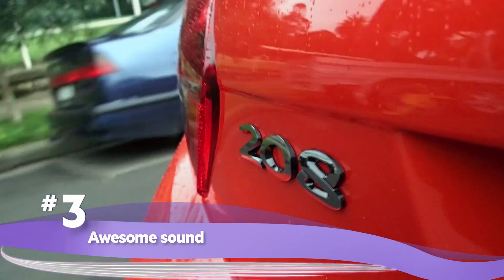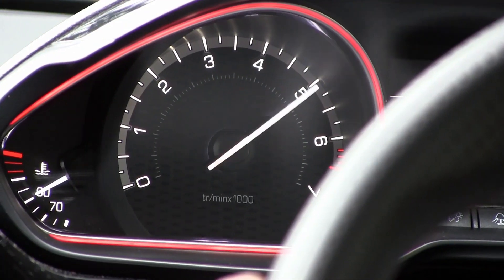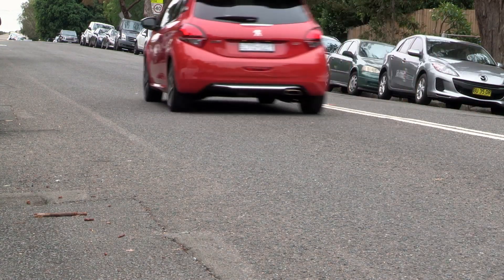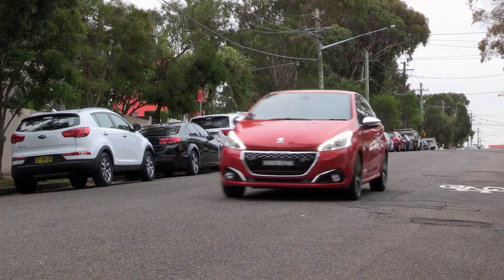Awesome sound. Dab the accelerator and the 208 GTI lets out a great gruff exhaust note that will make you grin. The sound is so addictive you'll find yourself revving it just to hear the growl.